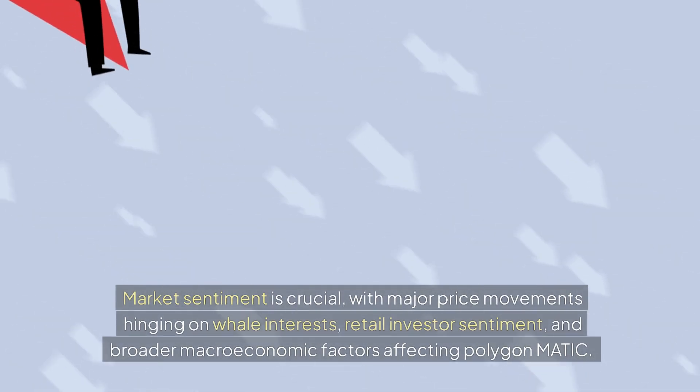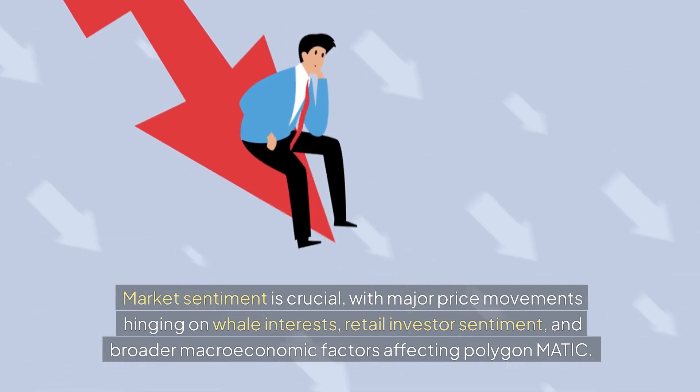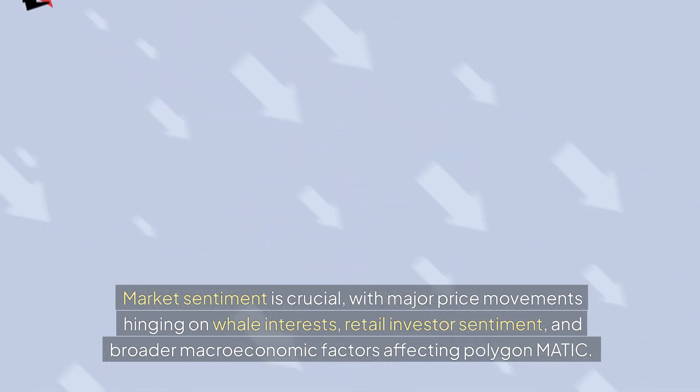Market sentiment is crucial, with major price movements hinging on whale interests, retail investor sentiment, and broader macroeconomic factors affecting Polygon Matic.